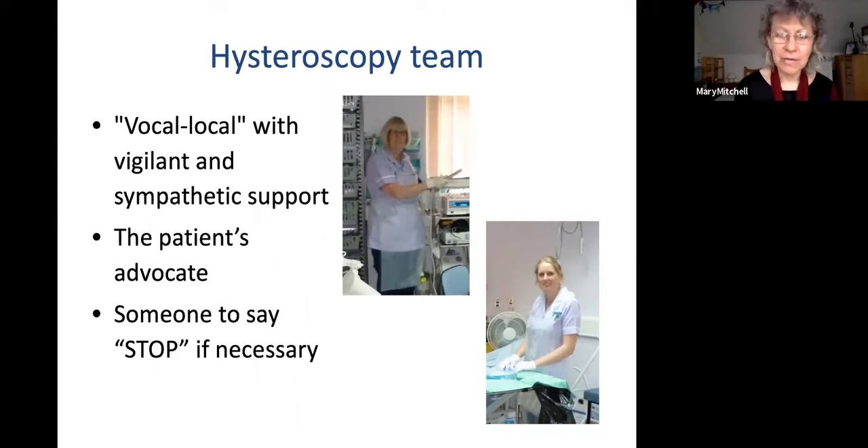The patient may say 'carry on, carry on' — particularly some of our fertility patients, who are quite desperate to have their hysteroscopy performed if they have a polyp to be removed — even if the office setting isn't the right venue for them. So we need to be prepared as a clinician to stop, even if the patient verbalises that that's what they want. Being prepared to stop is key to a successful process.